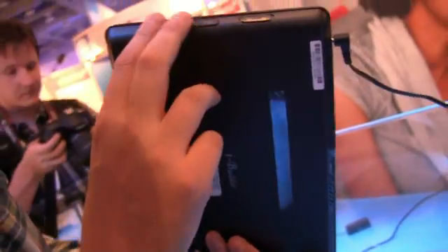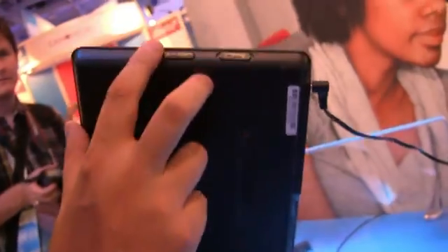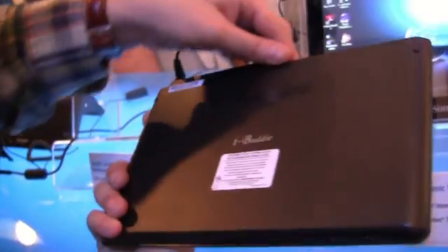There's a slot for a SIM card, an SD card reader, an HDMI out, a jack for your headset, USB 2.0 connected for your PSU, and we have a power switch here, a volume control, and that's about it. Besides that, there's a camera on the front — can't tell you anything about the resolution right now.